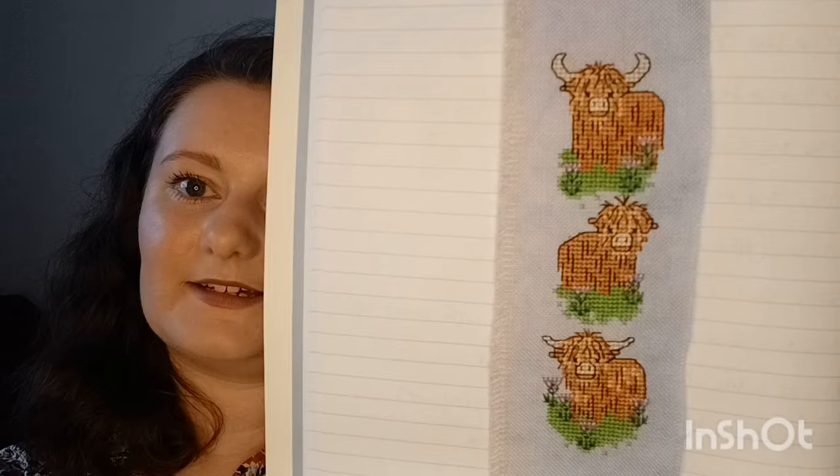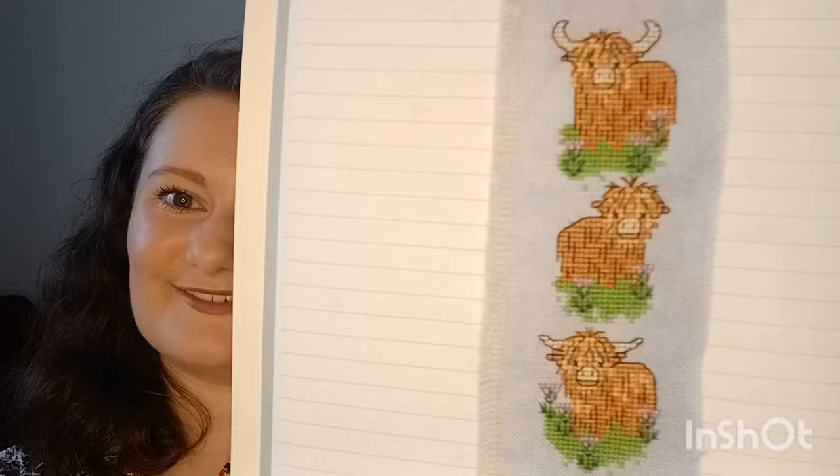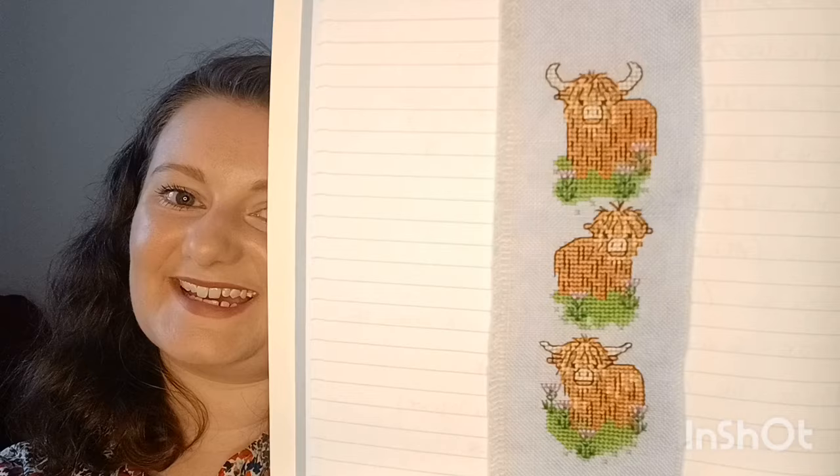My final finish, not yet shown anywhere, is Highland Cows — literally finished the other night. It's got lots of backstitch which really makes all the difference. I've got lots of finishing plans for this which I'll share when I actually do fully finish it. On the whole, I like to finish pieces as soon as I stitch them rather than setting them aside, because I like having them displayed or being able to gift them. Really chuffed with that one.